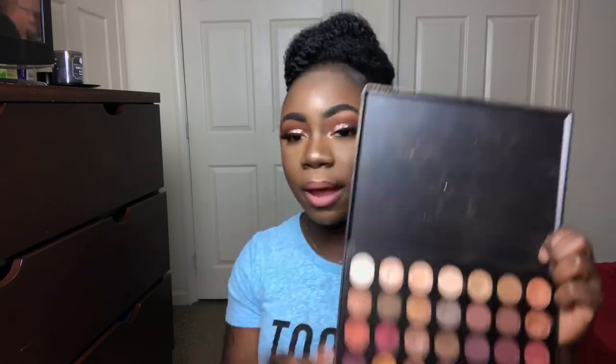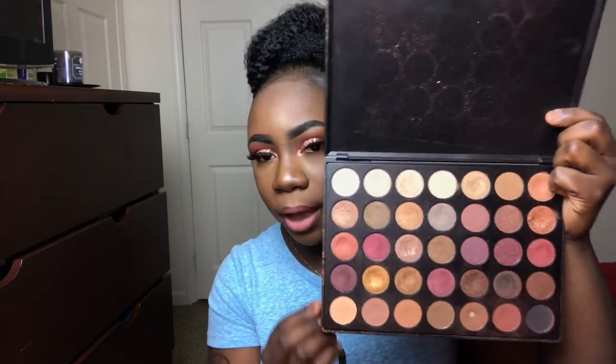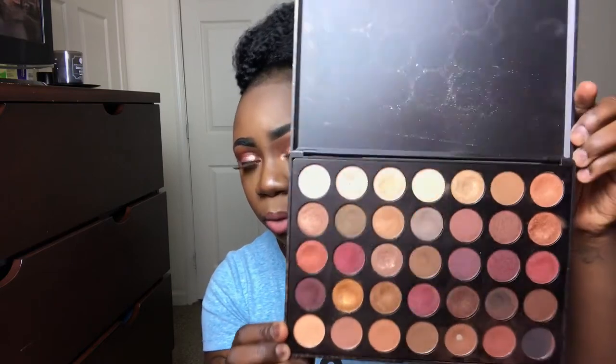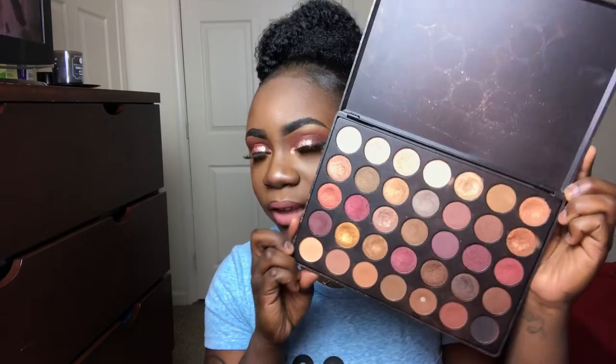The next one is the 35F, which is one of my favorites. The lash row is all matte and everything else is on the shimmer side. There are a lot of foil shades in this palette as well. It's more of a fall palette — it has cool tones but also some warmer tones in here.